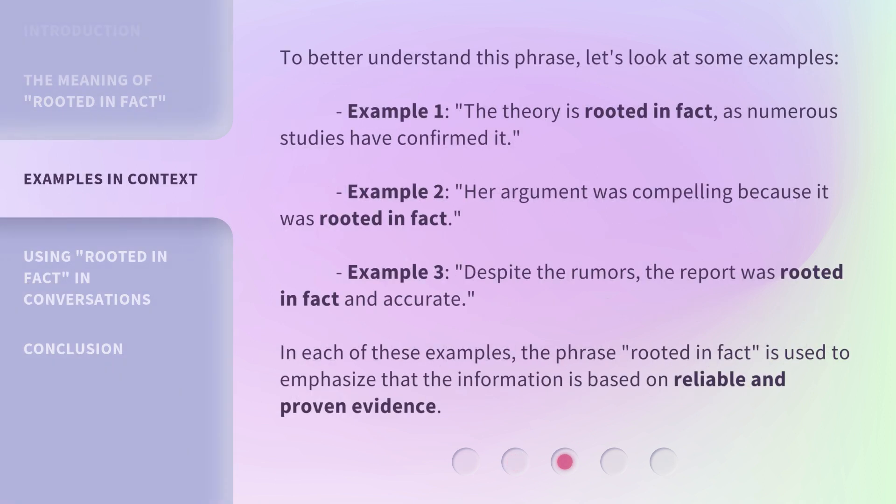To better understand this phrase, let's look at some examples. Example 1: 'The theory is rooted in fact, as numerous studies have confirmed it.' Example 2: 'Her argument was compelling because it was rooted in fact.' Example 3: 'Despite the rumors, the report was rooted in fact and accurate.' In each of these examples, the phrase 'rooted in fact' is used to emphasize that the information is based on reliable and proven evidence.